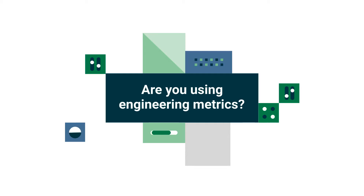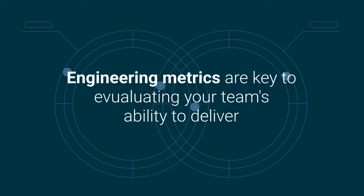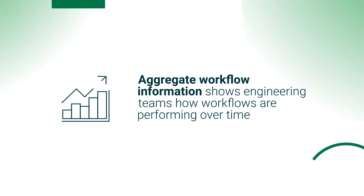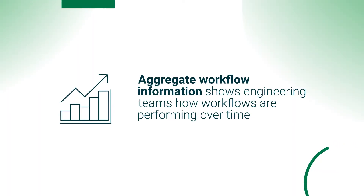Is your team using engineering metrics to make informed decisions? Engineering metrics are key to evaluating your team's ability to deliver. Using the Insights Dashboard from CircleCI, aggregate workflow information shows engineering teams how workflows are performing over time.